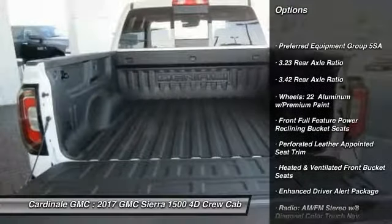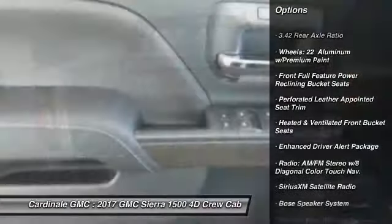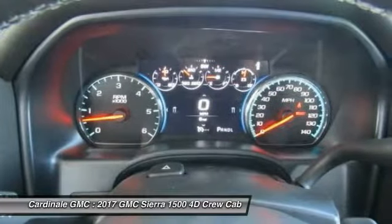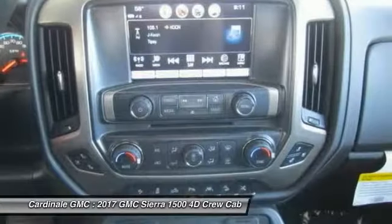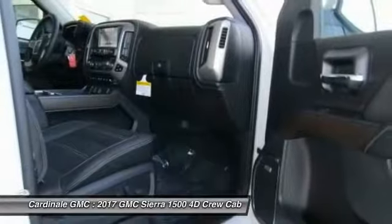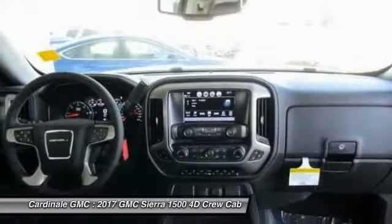Here are some of this vehicle's great options: remote engine start, steering wheel audio controls, navigation system, power passenger seat, power sunroof, traction control, Bose sound system, dual airbags, air conditioning, and alloy wheels. Come take a test drive today!